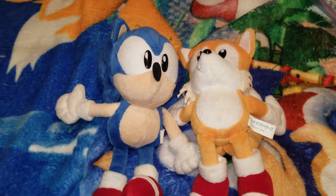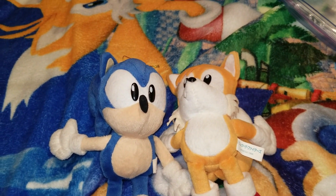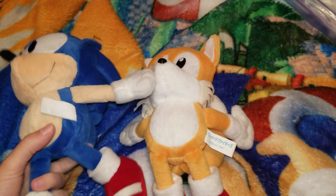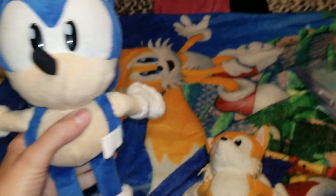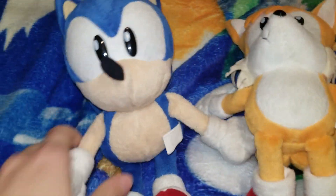Super Sonic — oh my gosh — he is actually, I think, the rarest one, him and Bark. And Metal Sonic too, yeah. Those are yikes. I don't know if I'll ever get those. I don't think I feel like paying a thousand dollars for them.